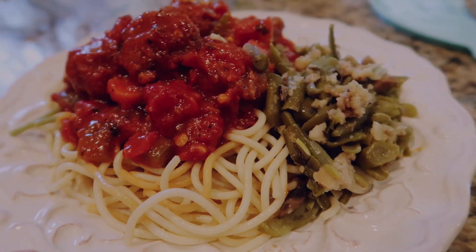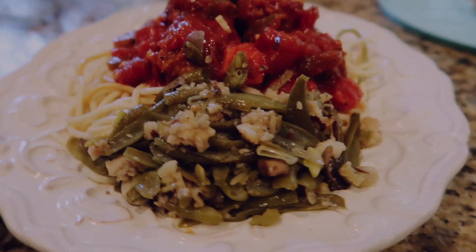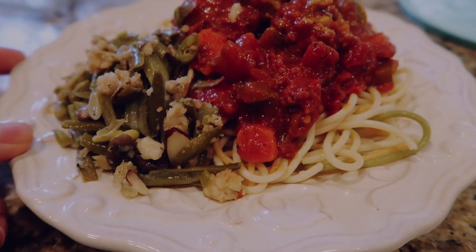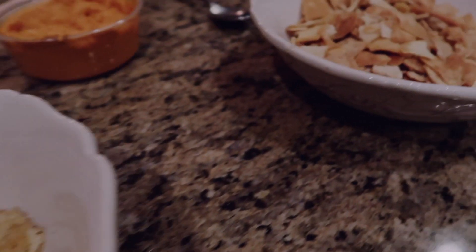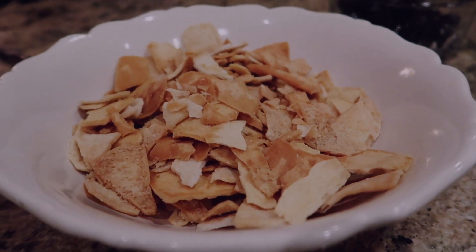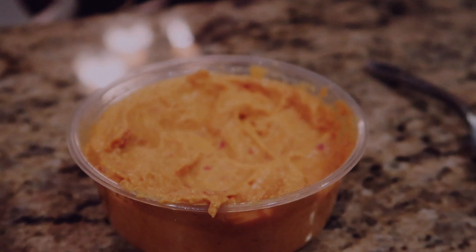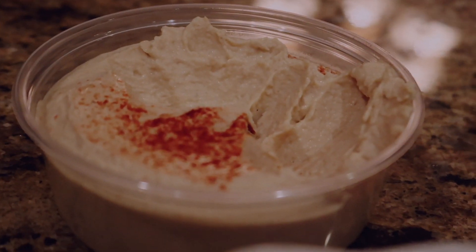And also leftover green bean casserole from Christmas. Yeah, this video was filmed the week of Christmas, so don't think I'm keeping food for that long. Then we had people over at our house for the night, so we had chips out — potato chips and pita chips — a spicy hummus and a regular hummus, probably garlic flavor.